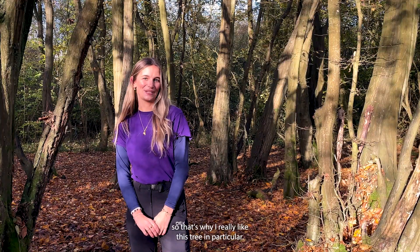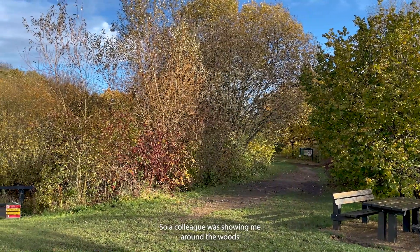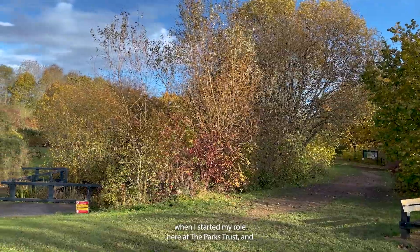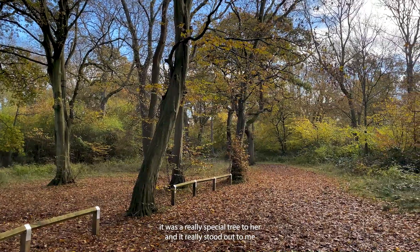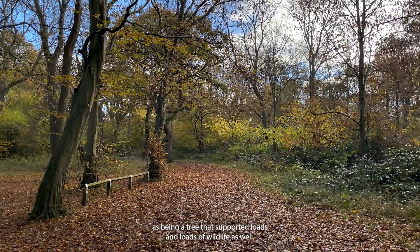So that's why I really like this tree in particular. And how did you discover this tree? A colleague was showing me around the wood when I started my role here at the Parks Trust. It was a really special tree to her and it really stood out to me as well, as a tree that supported loads of wildlife.